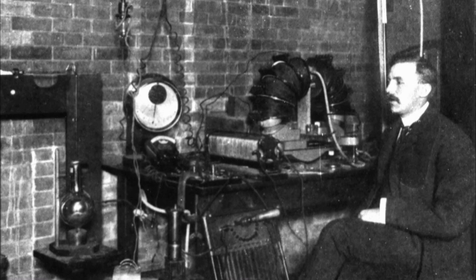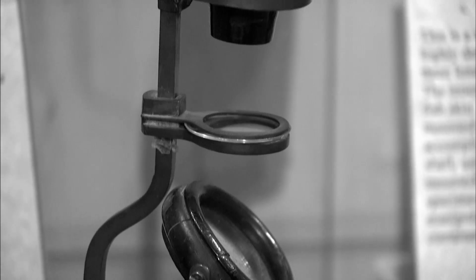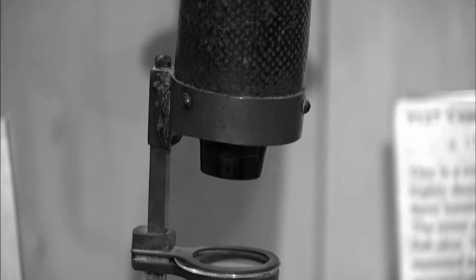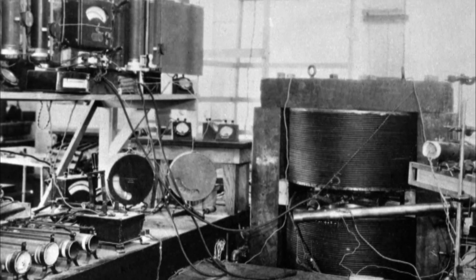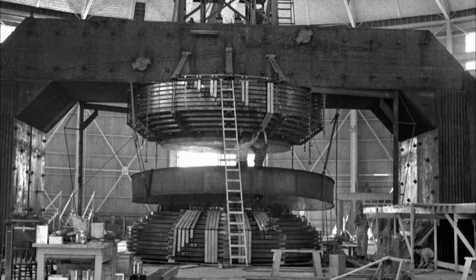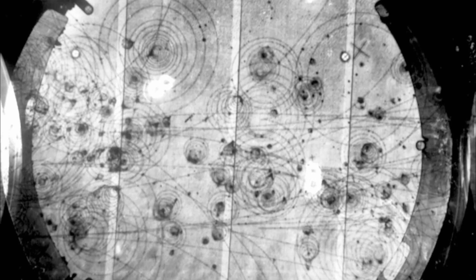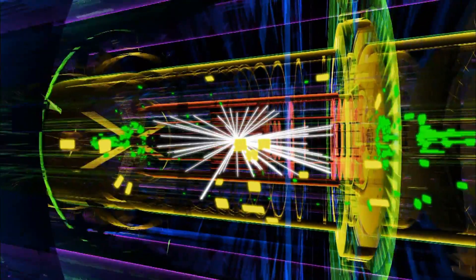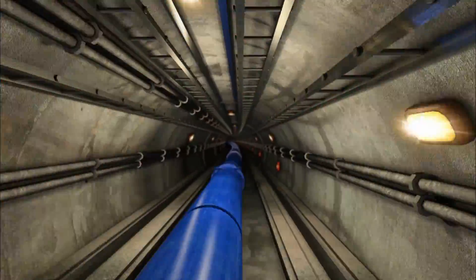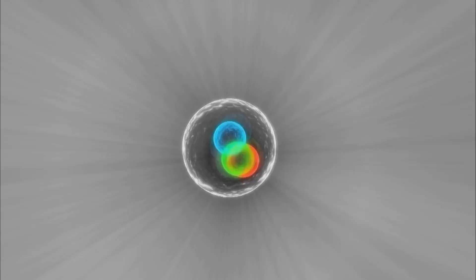At the start of the 20th century, physicists realized that microscopes wouldn't be enough to observe what makes up the atom. So instead, they created devices that use electromagnetic fields to propel subatomic particles to high enough energies to reveal what's inside them, or to create new particles. Though known in popular culture as atom smashers, particle accelerators actually smash particles that are inside the atom, like protons or electrons.